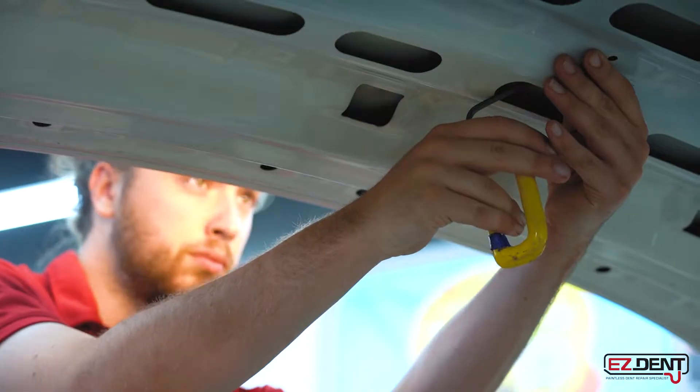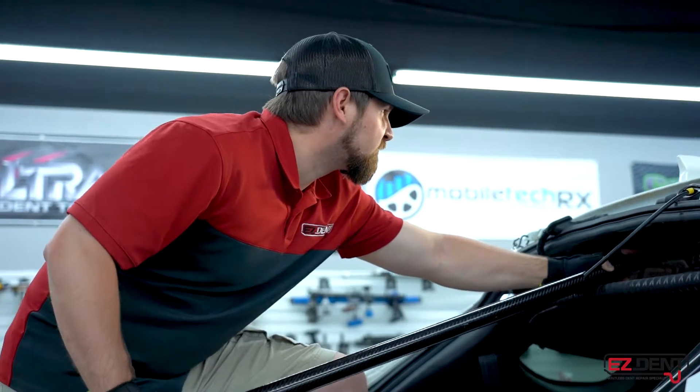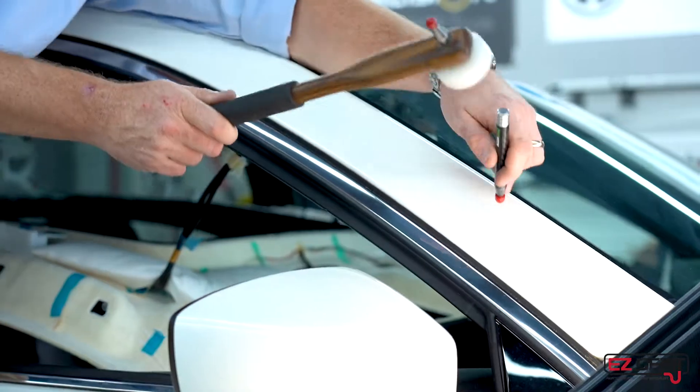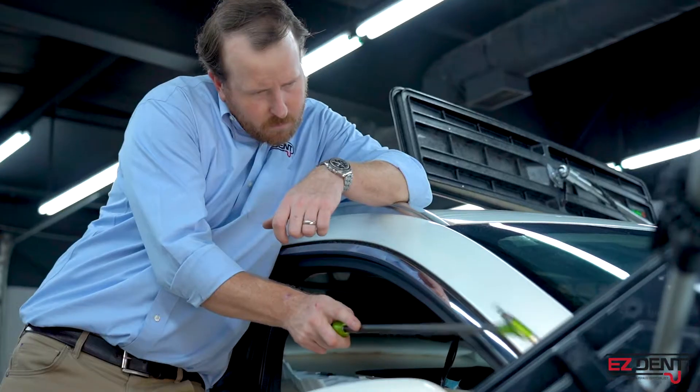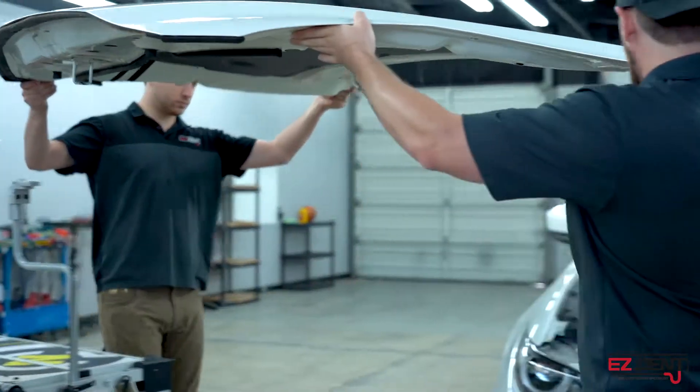Once we've disassembled and categorized all the parts, our technicians will then begin the repair process, and this typically takes a couple of days. After the paintless repair has been performed, our expert technicians will then completely reassemble your vehicle and bring it back to its original condition.